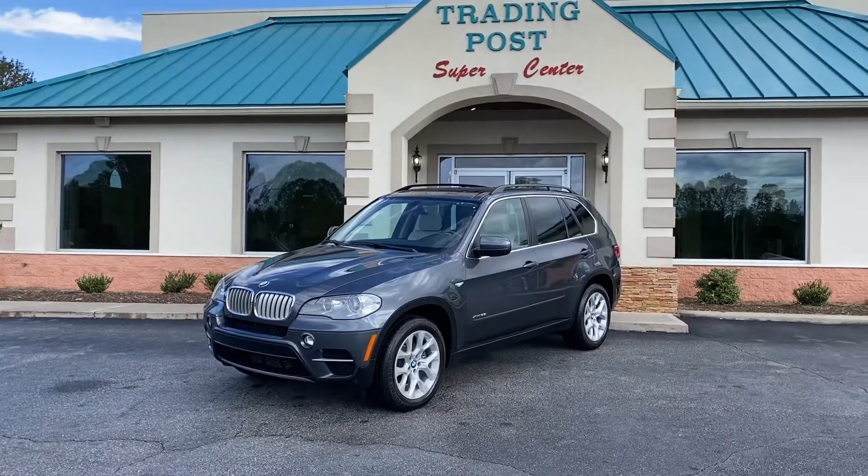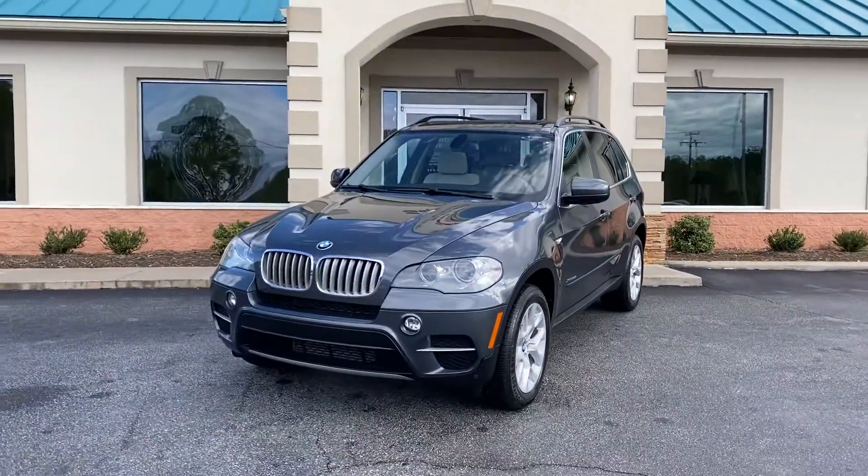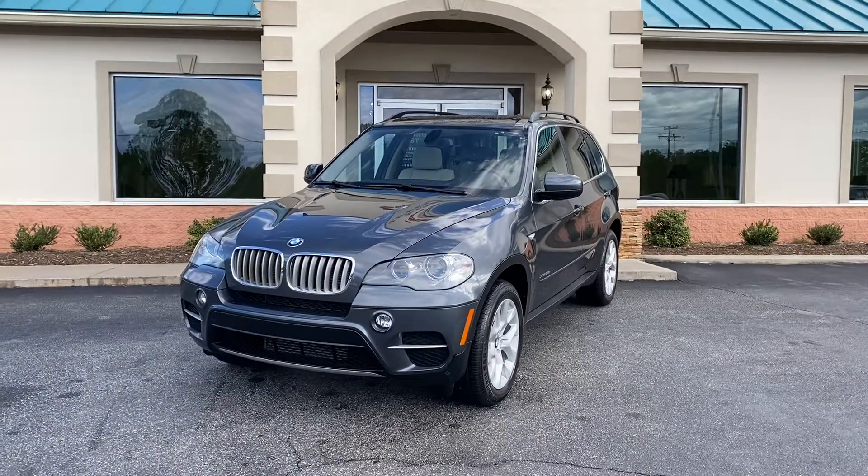Check out my website here at the Trading Post, Conover location. Call us today at 888-805-8558, or visit tradingpostcars.com to see more pictures, videos, Carfax, and apply online.